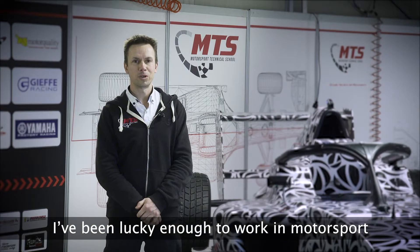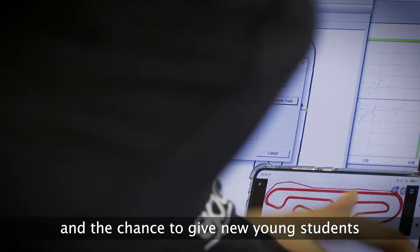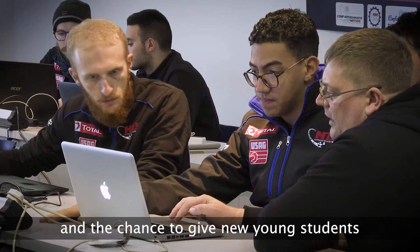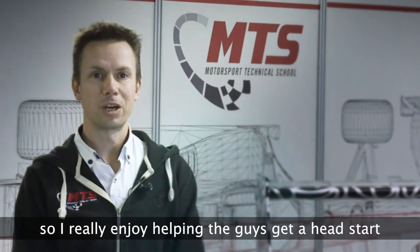I've been lucky enough to work in motorsport for over 20 years, and I remember how difficult it was when I started. The chance to give new young students a head start is really appealing to me, so I really enjoy helping the guys get a head start.